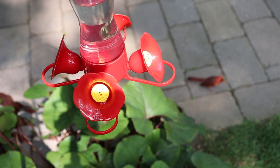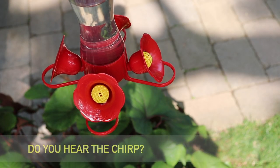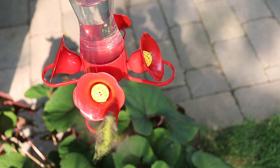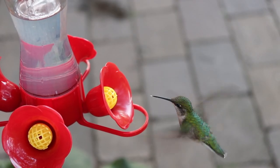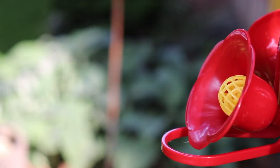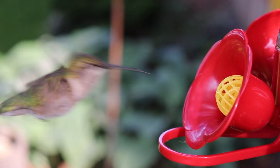And there's a beautiful red cardinal checking things out.